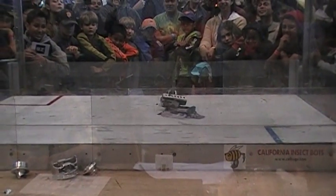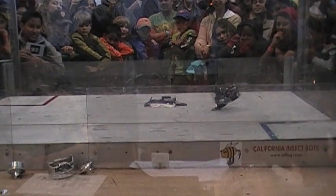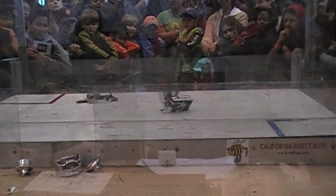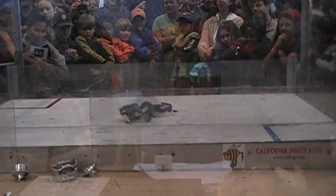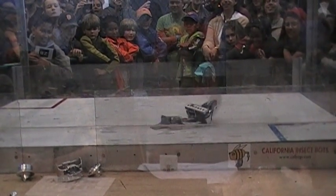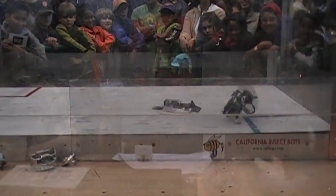Now this movement that GyroBot is doing is known as gyroscopic precession. He can turn a full 360 degrees with his robot, and then some. GyroBot can also walk backwards.